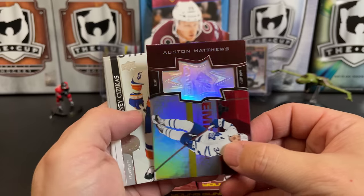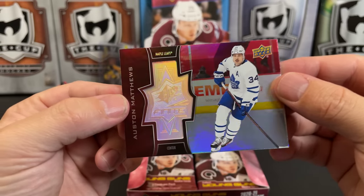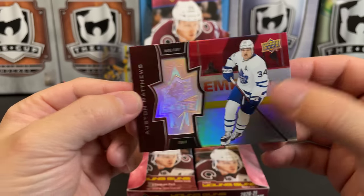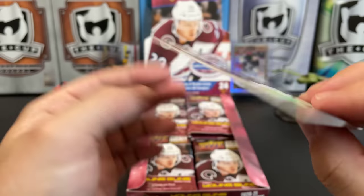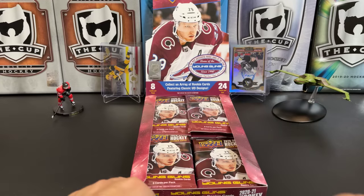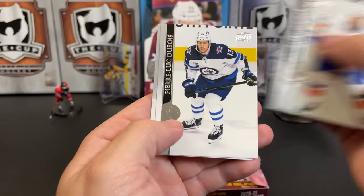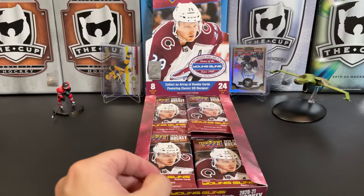Here's one of those inserts — we have an Austin Matthews SPX Finite. Are these numbered? They are — that's 87 of 99, so that's nice. Austin Matthews, Casey DeSmith, PLD, and there's Daniel Sprong's regular base card.